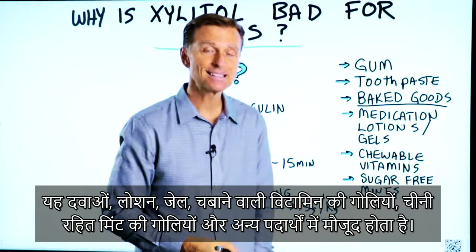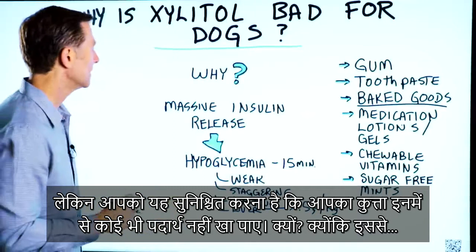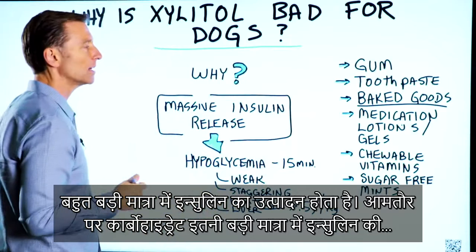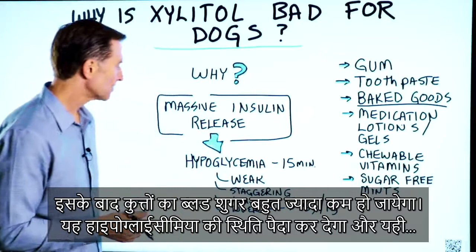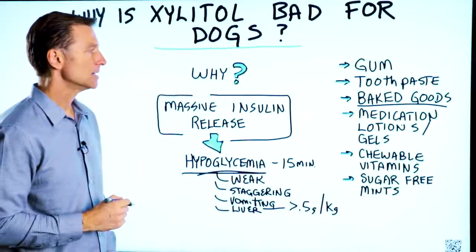It's in a lot of different things, but you want to make sure your dog doesn't get a hold of this. Why? Because it creates a massive insulin release. Normally carbohydrates will create a massive insulin release, but for dogs, you get this spike in insulin when they consume xylitol. This is going to bring blood sugars way down and cause hypoglycemia.